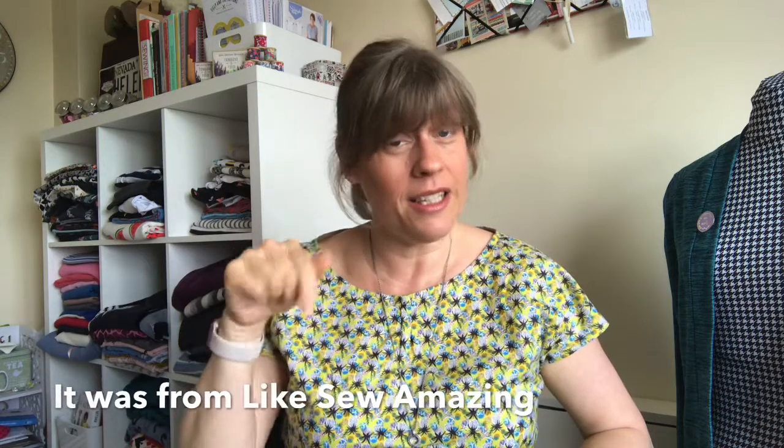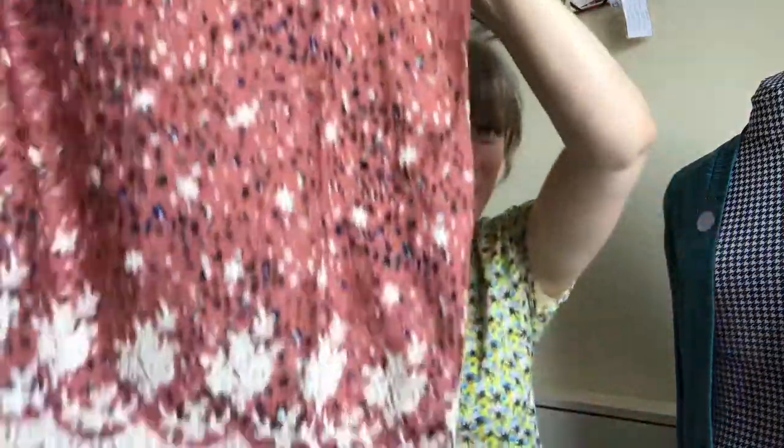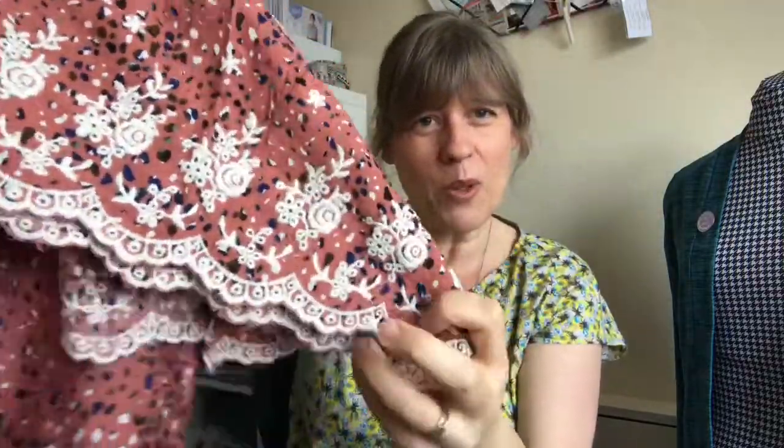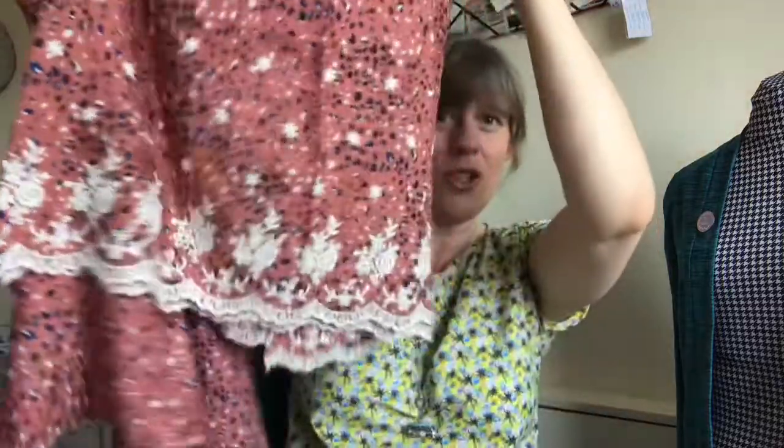The next question was fabric I don't have a clue what to make with. I think I bought this from Like Sew Amazing, and I always link shops in the description below. It's this fabulous border print — lovely different colors throughout, but the special part is the bottom, which has a beautiful embroidered border. That means I don't have to hem when I make something with it. I just don't know what to make with it, so any suggestions, please pop them in the comments!